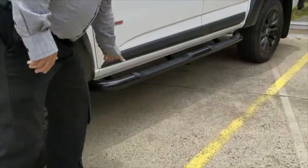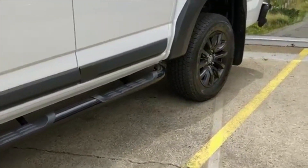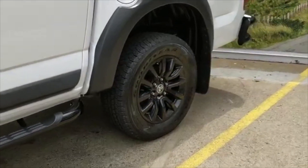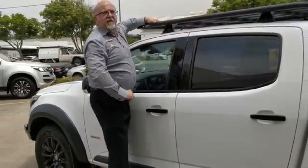We also see that we have the Holden tubular side step, much stronger than the plastic side step normally found on the standard Z71. You can really get on, chuck up, and throw stuff up on the roof racks.